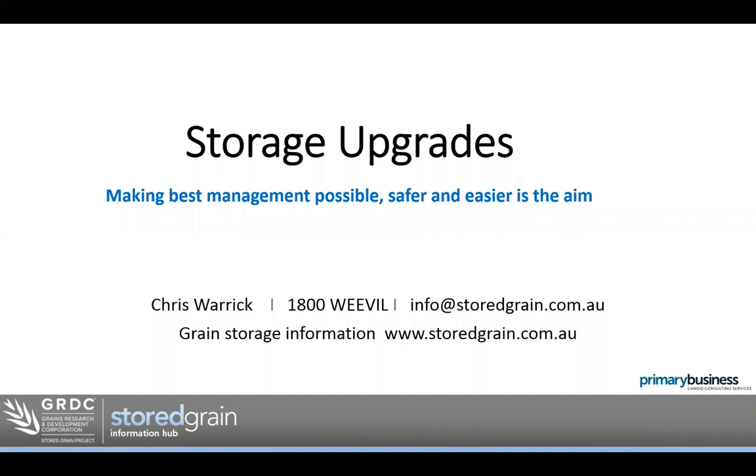I'd like to thank the BCG for facilitating this session for us. If you're having any trouble hearing me or can't see the PowerPoint presentation, please type in the question window. Thanks to the BCG for organising the webinar for us today.